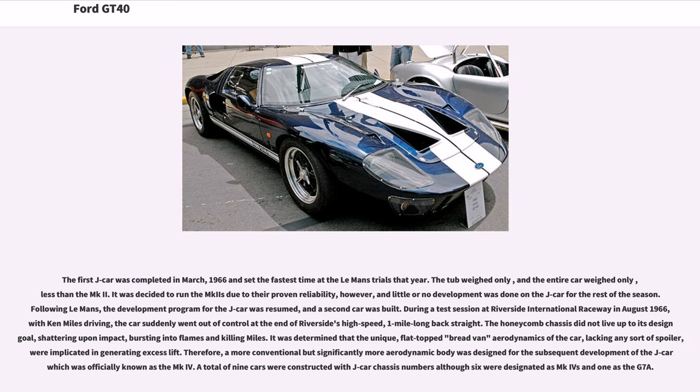Following Le Mans, the development program for the J-car was resumed and a second car was built. During a test session at Riverside International Raceway in August 1966, with just 10 miles of driving, the car suddenly went out of control at the end of Riverside's high-speed, one-mile-long back straight. The honeycomb chassis did not live up to its design goal, shattering upon impact, bursting into flames, and killing Miles. It was determined that the unique flat-topped bread-van aerodynamics of the car, lacking any sort of spoiler, were implicated in generating excess lift. Therefore, a more conventional but significantly more aerodynamic body was designed for the subsequent development of the J-car, officially known as the MK4.